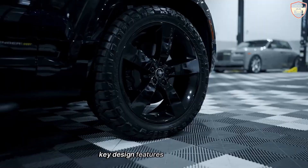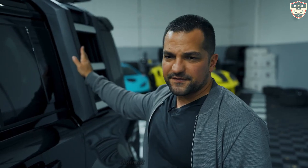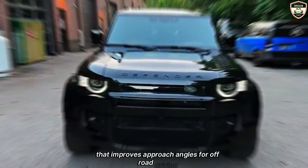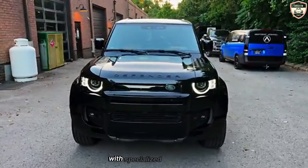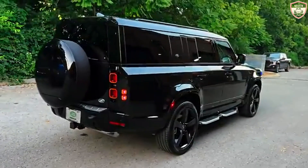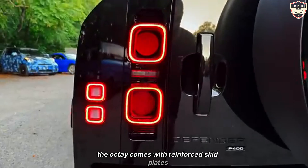Key design features of the Defender Octa include a more aggressive front grille, distinct LED headlamps, and a redesigned bumper that improves approach angles for off-road driving. The vehicle also features larger wheels with specialized off-road tires, providing enhanced grip and stability in challenging terrains. Additionally, the Octa comes with reinforced skid plates, rock sliders,